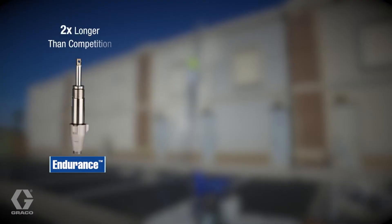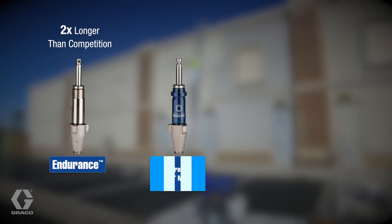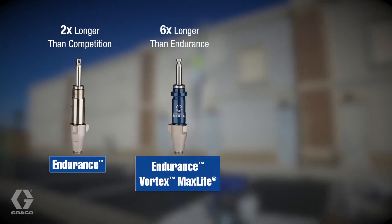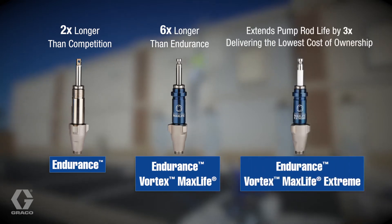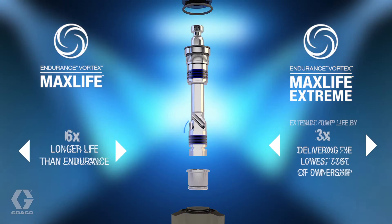Endurance pumps already double the life compared to competitive products. MaxLife surpasses expectations by lasting even six times longer. And for the most extreme job sites, MaxLife Extreme — this Graco-exclusive abrasion-resistant extreme rod — delivers the most durable wear surface possible.